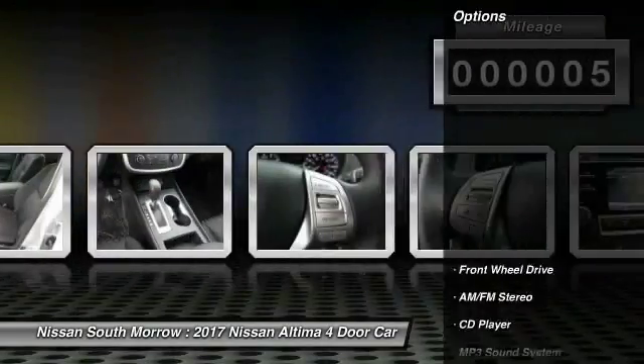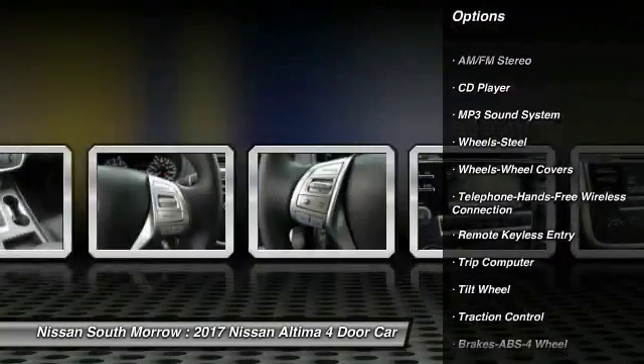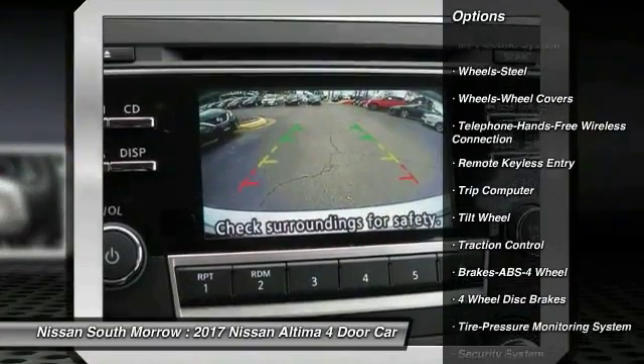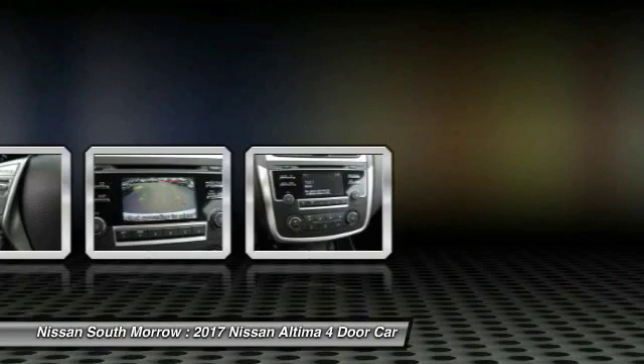Here are some of this vehicle's great options: anti-lock braking system, traction control, air conditioning, Bluetooth wireless data link for hands-free phone, power steering, AM-FM stereo radio, rear defrost, FWD, trip computer, and security system.